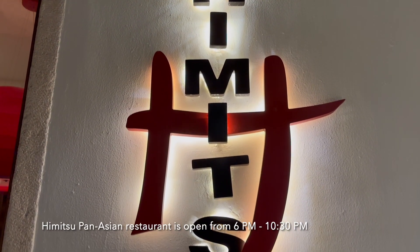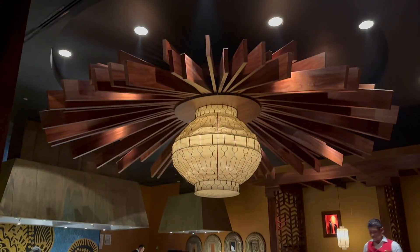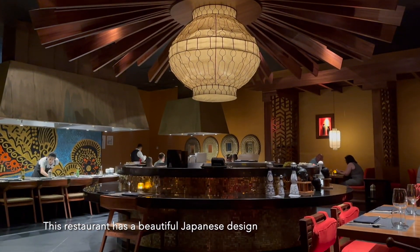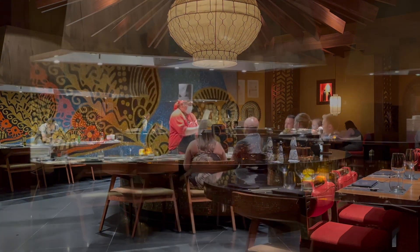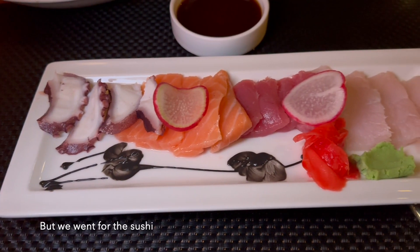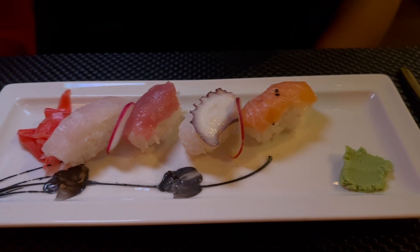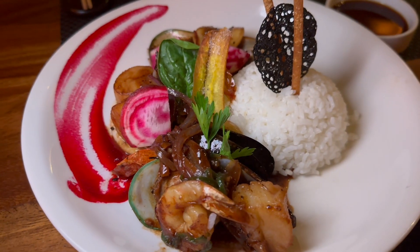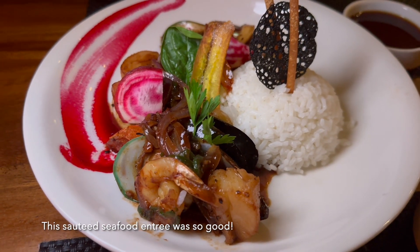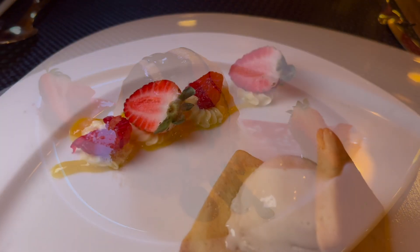This restaurant is open from 6 to 10:30 p.m. and has a beautiful Japanese design. Guests can enjoy the teppanyaki show, but we went for the sushi. This sauteed seafood entree was so good. For dessert, Beverly had the tempura ice cream while I ordered the chai ice cream.